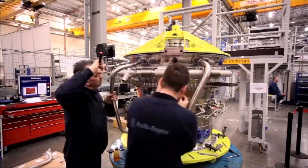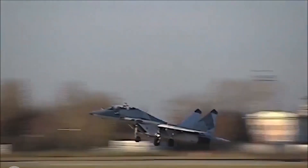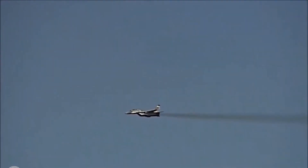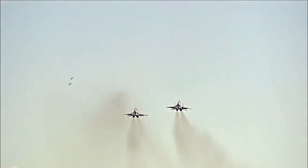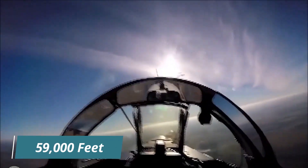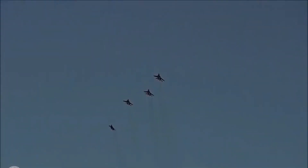The development of the MiG-29 began in the late 1970s, and it entered service in the Soviet Union in 1982. It was designed to be a highly maneuverable fighter jet capable of performing high-speed aerobatics and advanced air combat maneuvers. It was equipped with a powerful engine that gave it a top speed of over Mach 2.25 and a service ceiling of 59,000 feet. The aircraft was also designed with a unique nose cone that housed its radar and other sensors.